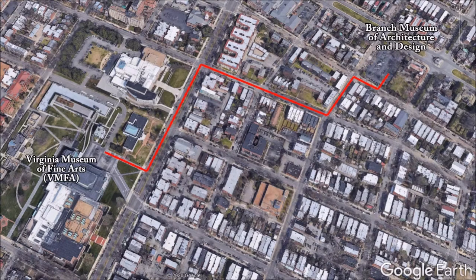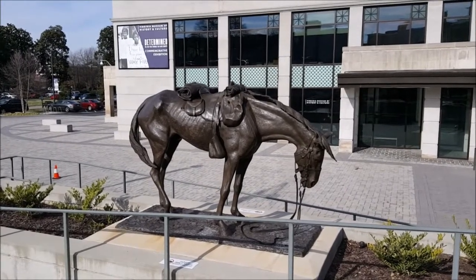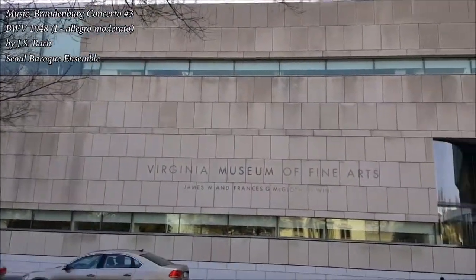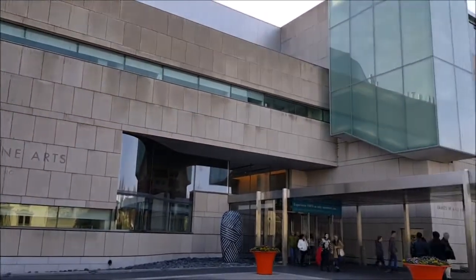Right away I noticed something new. They moved the dying horse statue - that's what I call it. He's scrawny, he's dying. The statue in question is a monument to the horses and mules that perished during the American Civil War. And behind us is the Virginia Museum of Fine Arts, the VMFA, like I affectionately call it. The Virginia Museum of Fine Arts opened in 1936 and is one of the largest art museums in the United States.